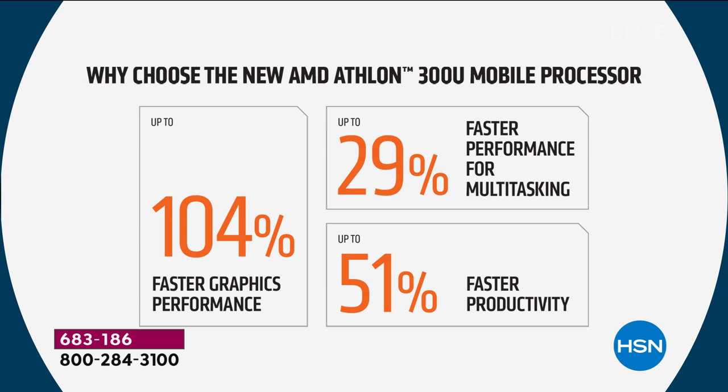104% faster graphic performance. For those of us who stream — and I think we're in a renaissance of television now because so many companies make so many great programs — that 104% faster is twice as fast. 29% faster performance for multitasking. If you do a lot of things on your computer — maybe running Viper Antivirus, streaming a movie, and a Word document in the background — this computer handles it beautifully. Overall, 51% faster productivity. It's a felt difference.